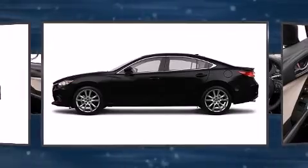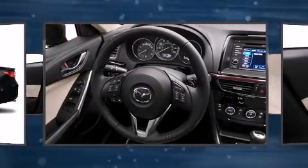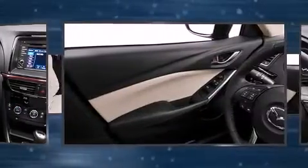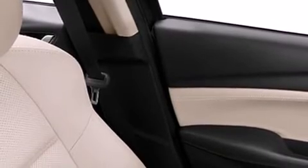A wealth of standard features means that you no longer have to sacrifice — including heated seats, an automatic dimming rearview mirror, a blind spot monitoring system, automatic dimming door mirrors, power door mirrors, and heated door mirrors.